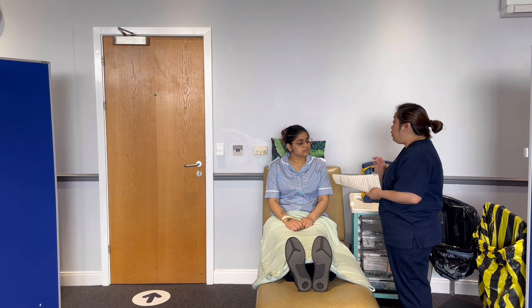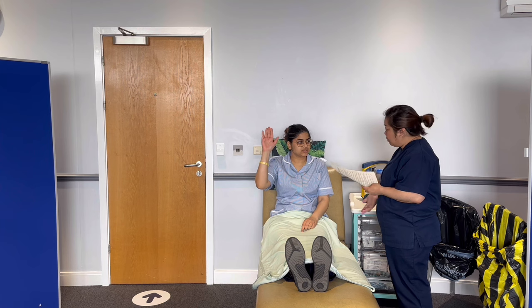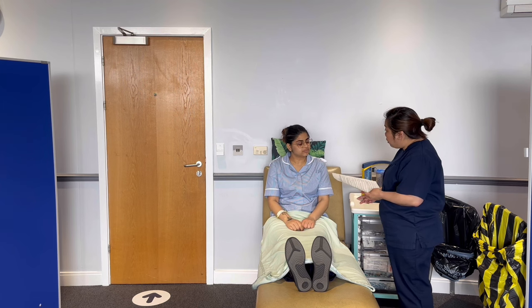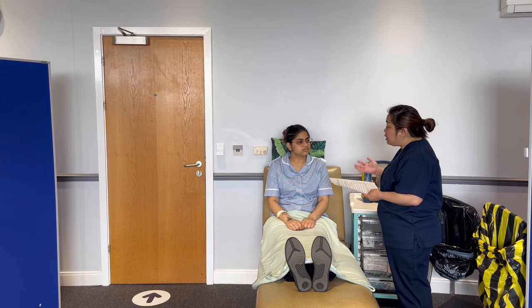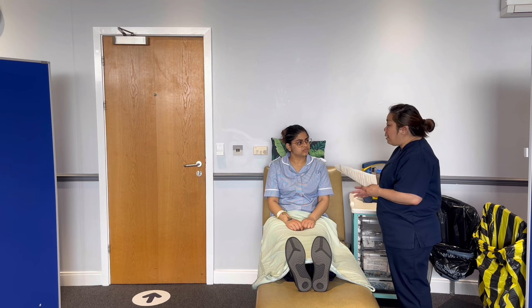I'd also like us to develop a hand signal. Since I'll be going through your left nostril, are you able to raise your right hand like this? Perfect. So if you feel uncomfortable at any point during the procedure, raise your right hand and I will stop. I'll be monitoring your colour, breathing pattern, respiratory rate, heart rate, secretions, and evidence of trauma and distress throughout.